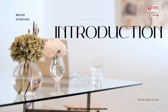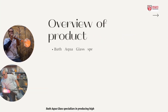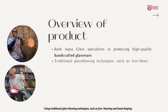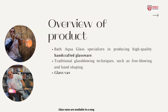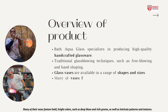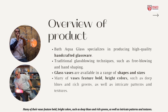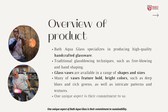Firstly, about introduction — overview of product. Bath Aqua Glass specializes in producing high-quality, handcrafted glassware. Using traditional glass blowing techniques such as free blowing and hand shaping, glass vases are available in a range of shapes and sizes. Many of their vases feature bold, bright colors such as deep blues and rich greens, as well as intricate patterns and textures. One unique aspect of Bath Aqua Glass is their commitment to sustainability.